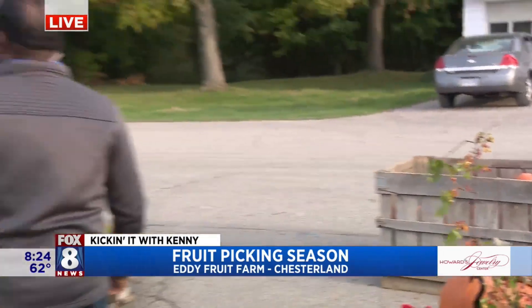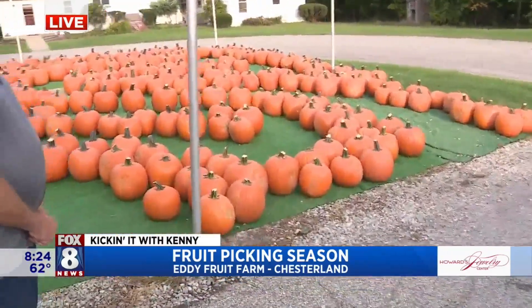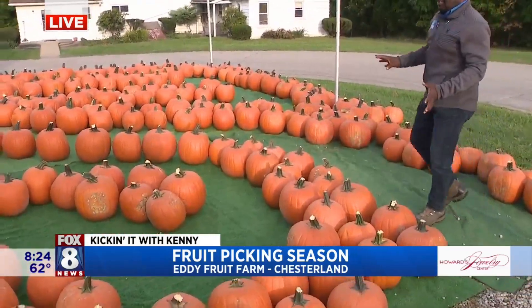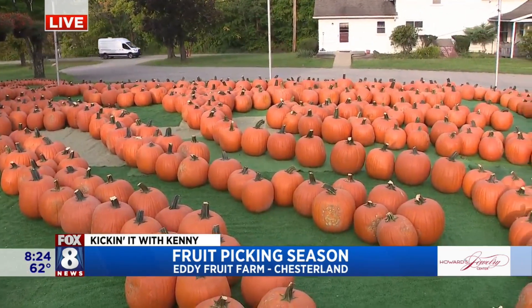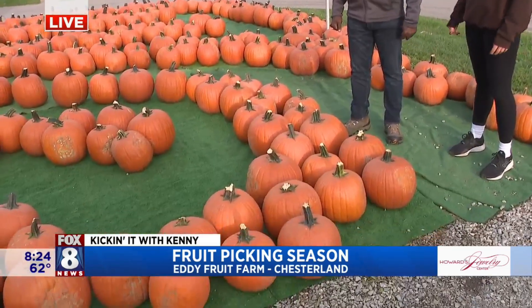Over here we have our traditional pumpkins — the carving pumpkin maze. So this is where you can pick your carving pumpkins and go to town. We do it by the pound. Bring them into the store, place them on the scale. We have some wagons over there for your convenience.